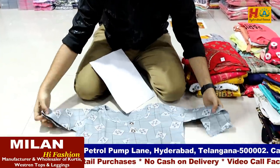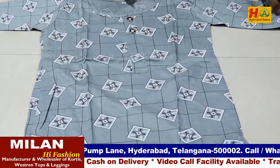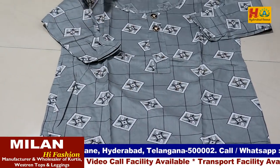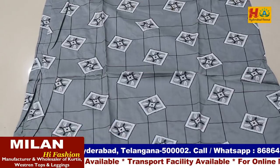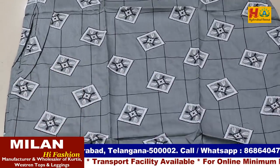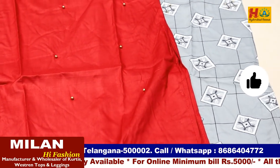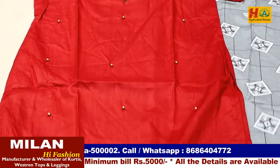The example this one is for 120 rupees, but all-over diamonds are there — you can see, check it out. You will get different prints also in this. Many retail customers also call us for this 120 rupee item — they want one piece or two pieces, but that is not possible. Minimum purchase is 5000 rupees, and each item you will get in bundles only. You will not get any item loose. This one is in straight cut.